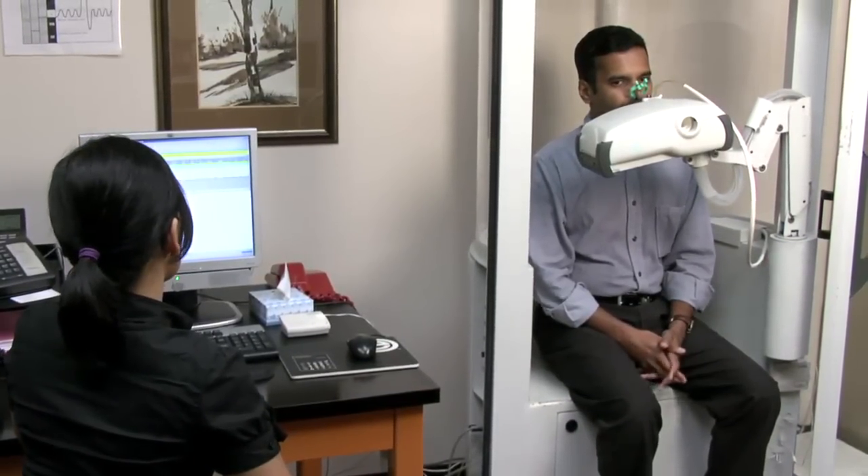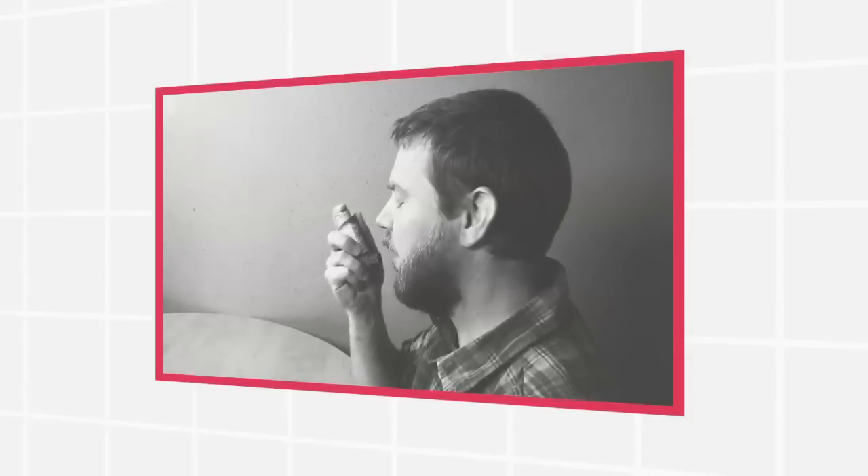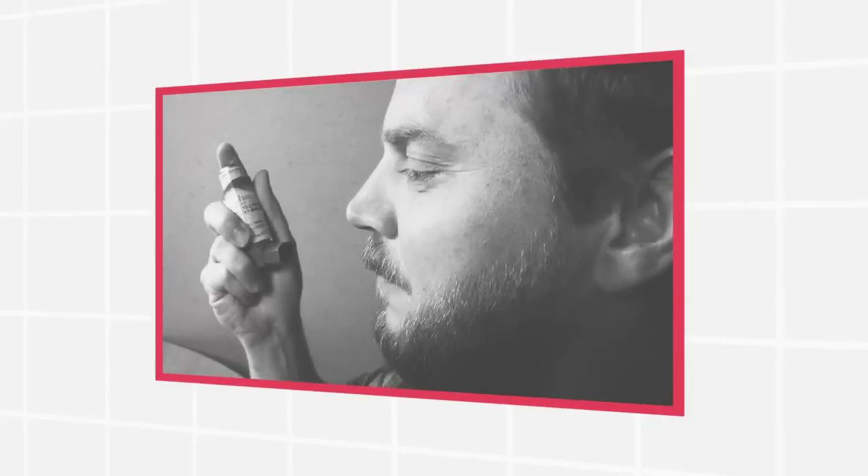All the way up — good job. It's that simple. The test is usually repeated three times to make sure that the readings are quite accurate. You may be given a puffer with some medication to breathe in, and then the test will be repeated to see if your lungs have responded to the medication.